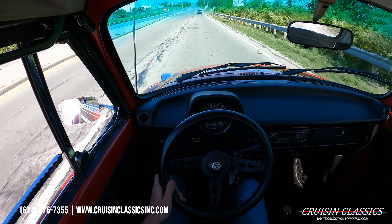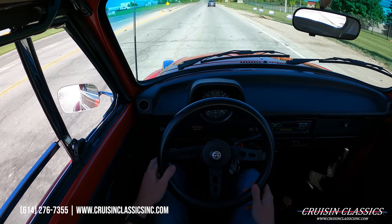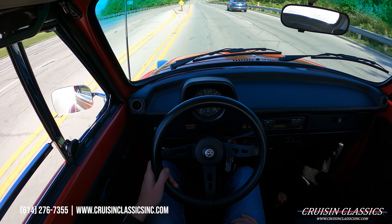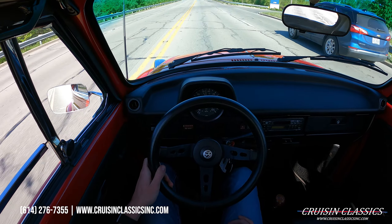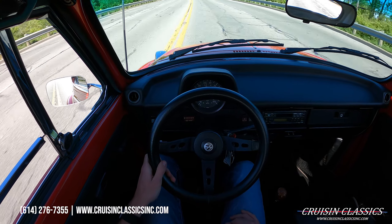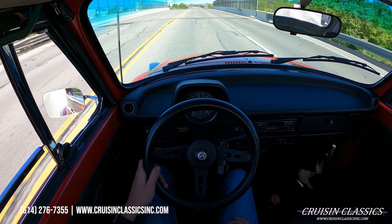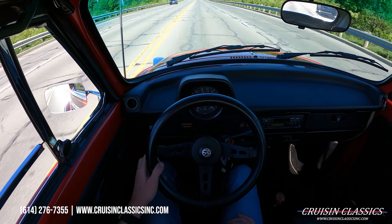If you have any questions about this bug — shipping, financing, whatever the case may be — feel free to give us a phone call at 614-276-7355. We'll go ahead and throw the blinker on, make our usual U-turn, and head back towards the showroom. You can see the indicator is working right there. Nice smooth downshifts. Brakes are nice and firm.